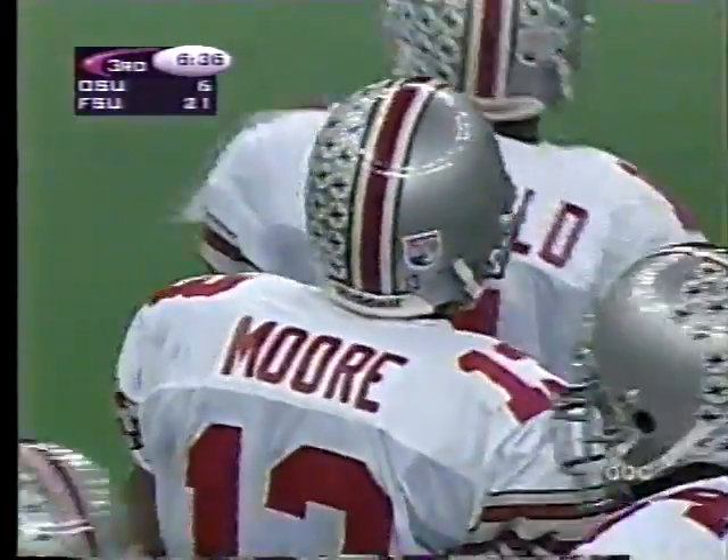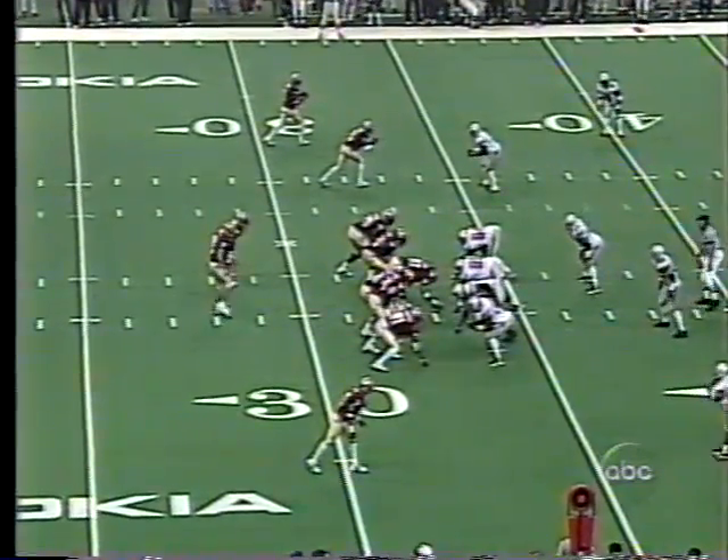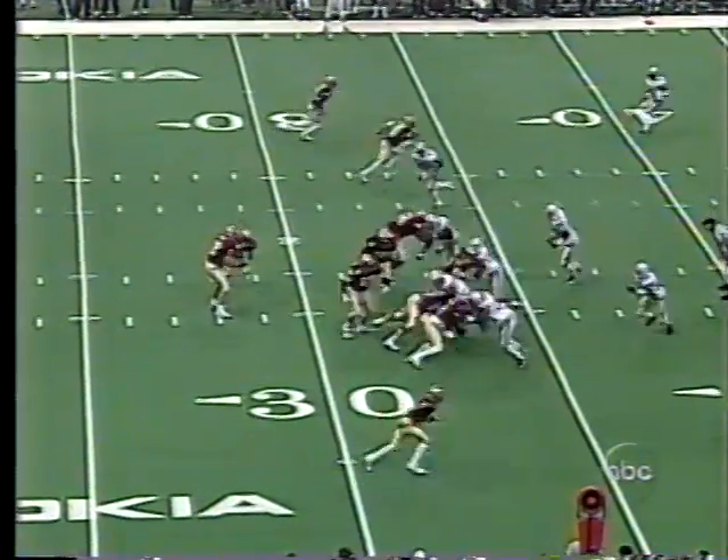The Bowden family — quite a collection of coaches. Jeff working with his daddy, Terry at Auburn, and Tommy taking over the Tulane Green Wave. What's it like to be the son of a coaching icon? Tommy says: 'He's come over here chasing my players — that dirty rat, him and Terry both.' We'll ask him another question after this play.